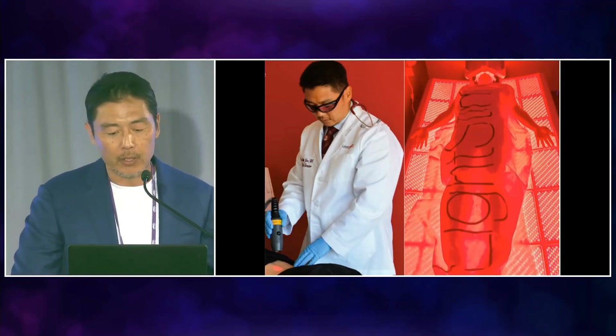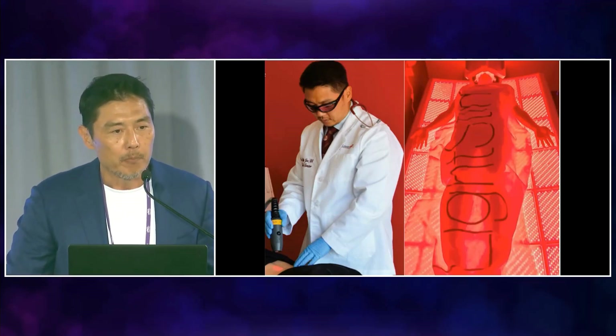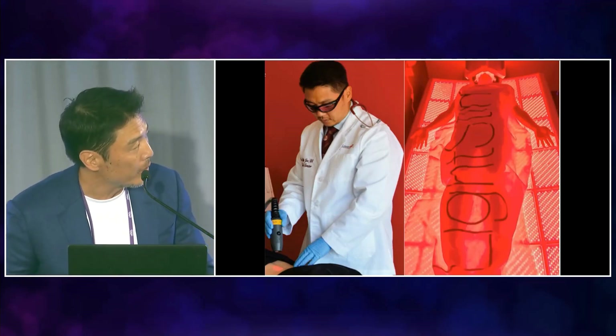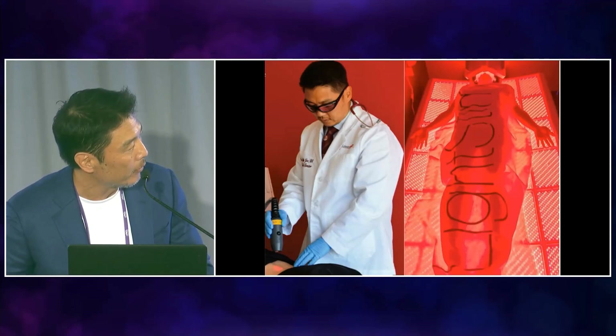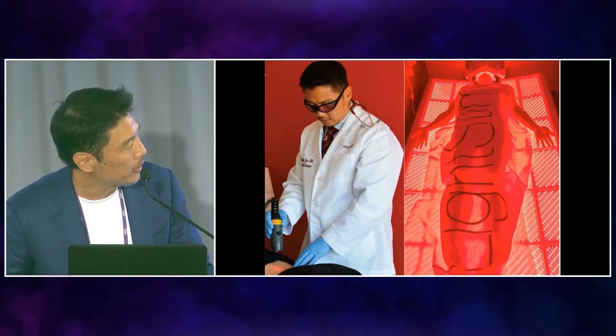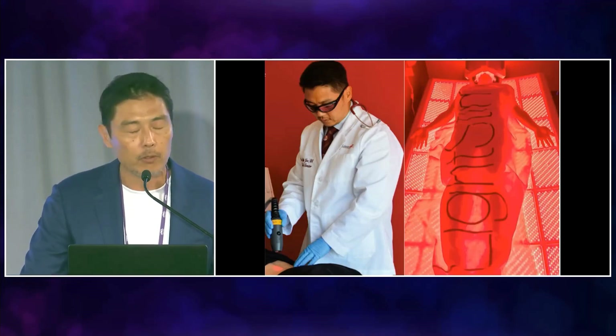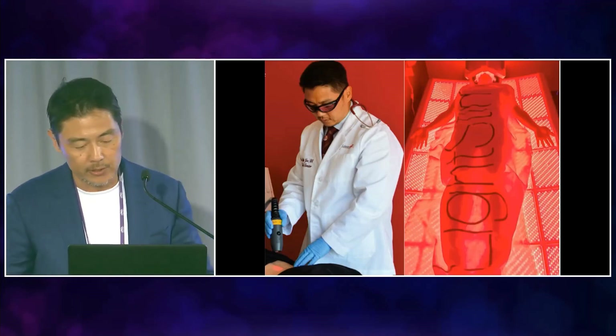We also use light-emitting diodes — red light with multiple wavelengths: 630, 655, and 660 nanometers for hair growth; 630 for anti-inflammation; 980 for pain reduction; and 1064 for regeneration of tissue and activation of your endogenous stem cells.